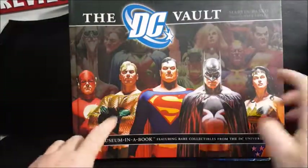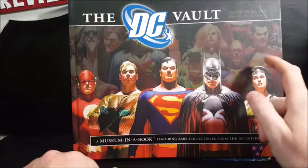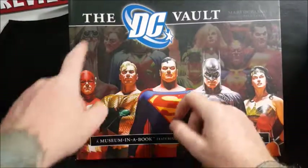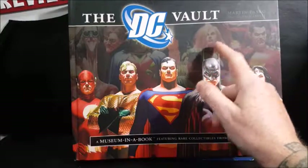On the cover you've got the Flash, Aquaman, Superman, Batman, Wonder Woman, The Atom, Captain Marvel, Shazam, Red Tornado, Green Arrow, Martian Manhunter, Plastic Man, Hawk Woman, Elongated Man, Zatana, and Black Canary.